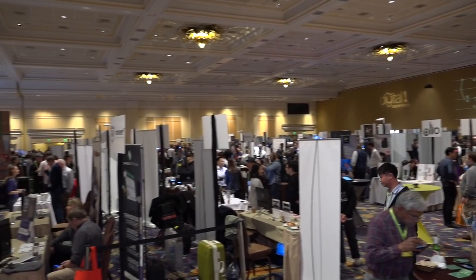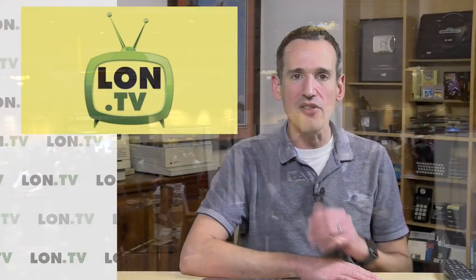Hey everybody, it's Lon Seidman and I just got back from New York City where I went to another one of these Pepcom shows. What I like about these shows is that they get a lot of consumer electronics companies in one room and you can very quickly go around and see a whole bunch of cool stuff. Their big show is in Vegas for CES, but these smaller shows happen throughout the year and they had a lot of cool stuff, so I'm going to show you some of the notable things I saw.